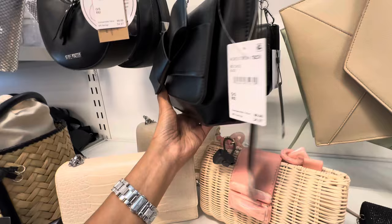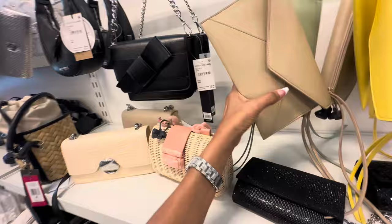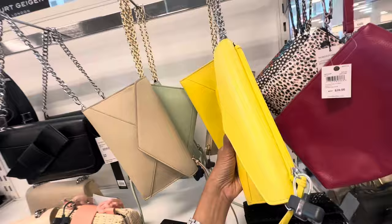So look at this envelope wristlet — Rebecca Minkoff. And they also have it in a pretty green and a yellow zip top. This is $65.